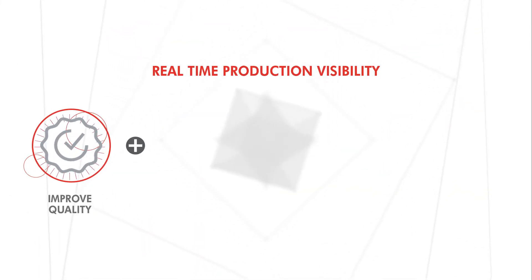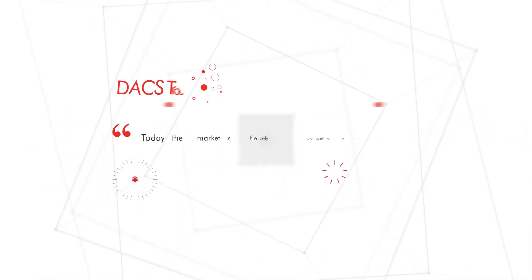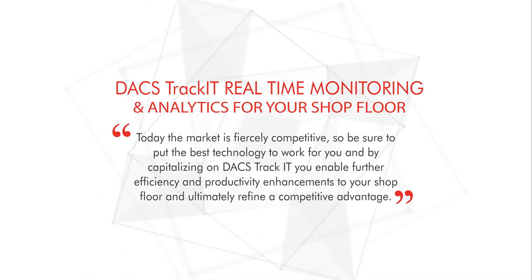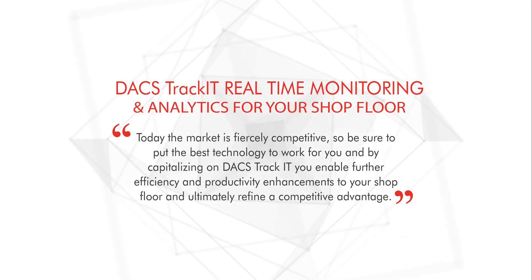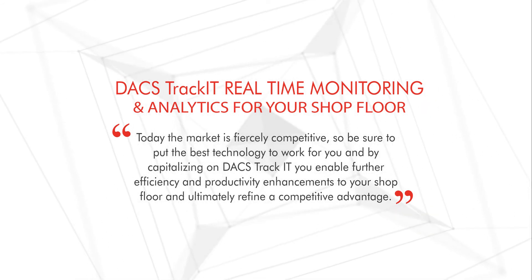DAX TrackIt gives you real-time visibility to your shop floor. Today, the market is fiercely competitive, so be sure to put the best technology to work for you. By capitalizing on DAX TrackIt, you enable further efficiency and productivity enhancements to your shop floor, and ultimately refine a competitive advantage.